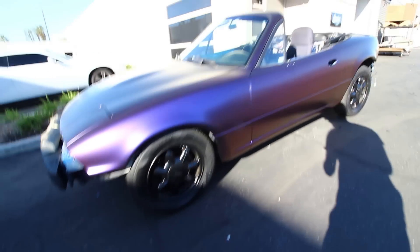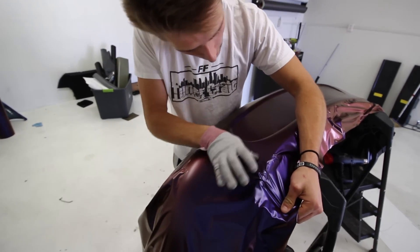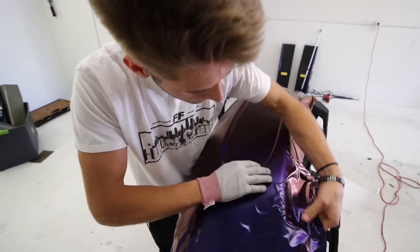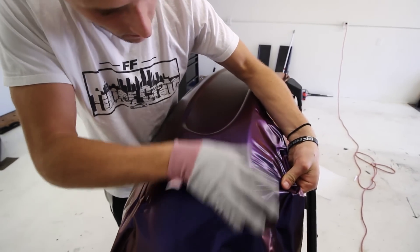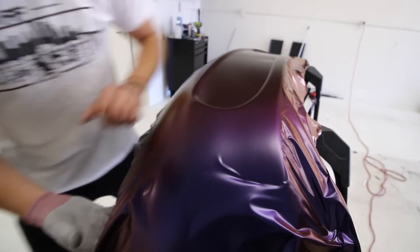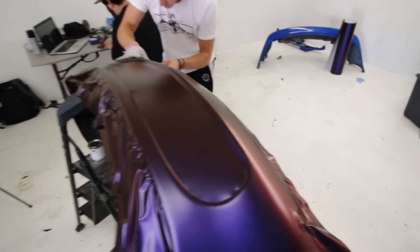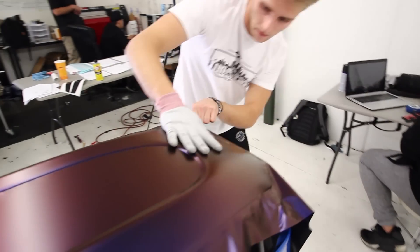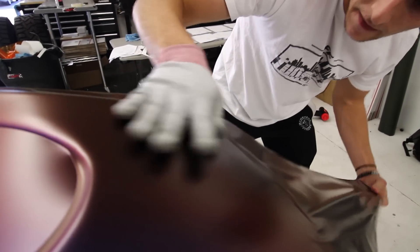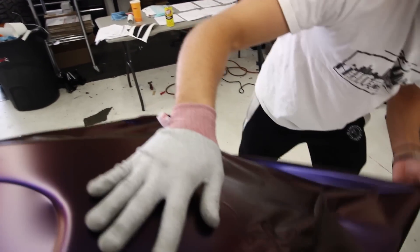I'm going to have the flyest Miata there is on the Internet — I guarantee you that, especially with this wrap, and then give me a few weeks after that. It's not as hard as it seems, guys. If you have the right technique, you'll be able to get it.